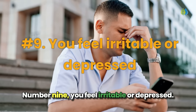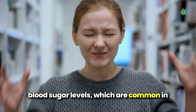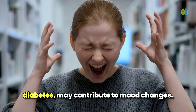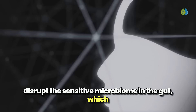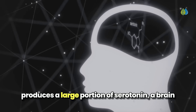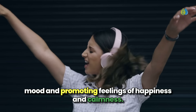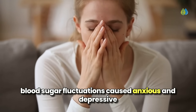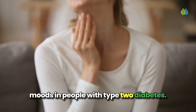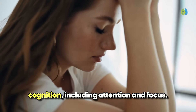Number 9: you feel irritable or depressed. Some evidence suggests that sudden changes in blood sugar levels, which are common in diabetes, may contribute to mood changes. Too much sugar and starch can disrupt the sensitive microbiome in the gut, which produces a large portion of serotonin — a brain chemical that plays a key role in regulating mood and promoting feelings of happiness and calmness. A 2017 review found that post-meal blood sugar fluctuations caused anxious and depressive moods in people with type 2 diabetes, and may also negatively impact cognition, including attention and focus.